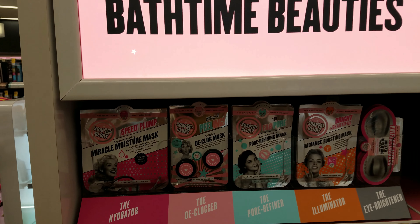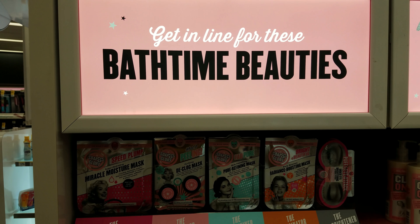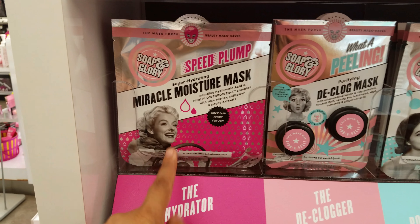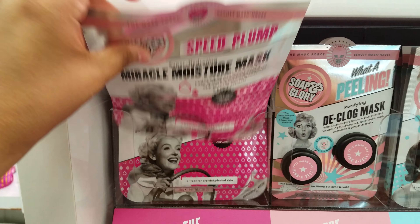Alright you guys, I am in Walgreens today and I am in the Soap and Glory section. And look, Soap and Glory has face masks. I did not know that. I think that is new to me.